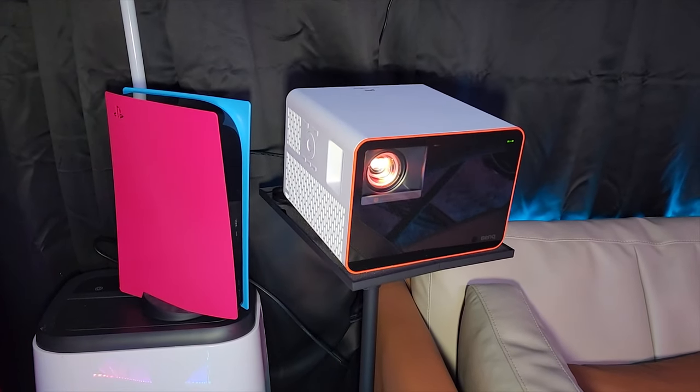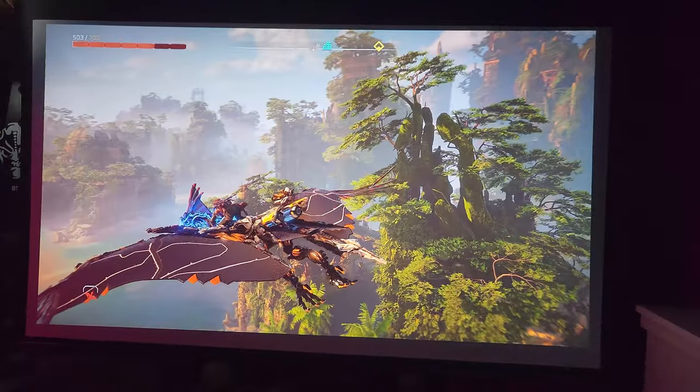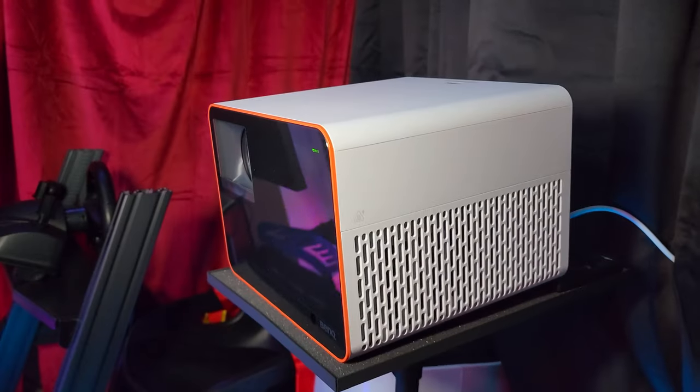This is our new 4K gaming projector, and we want to know, is this thing better than our current TV? Let's find out! The projector in question is the BenQ X3000i gaming projector, and was sent to us for review.